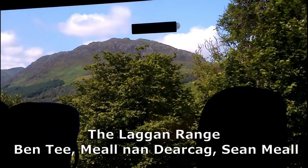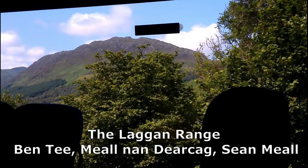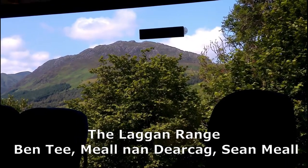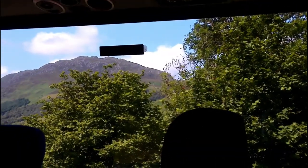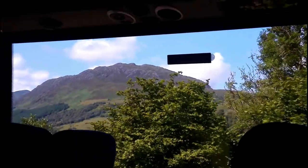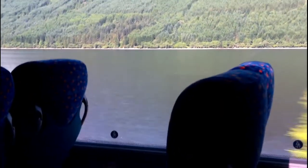After Fort Augustus, the views open out a little more in the lush scenery around Loch Eich. The beginnings of the Western Highlands now come into view at Loch Lochie, and we can look up at the imposing mountains of Loch Abba, beyond the Lagan Forest on the opposite side of the loch.